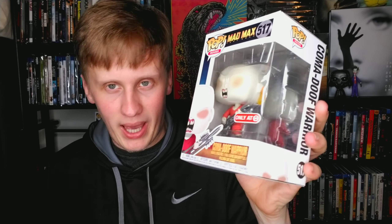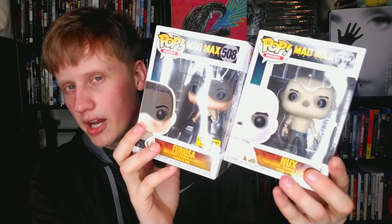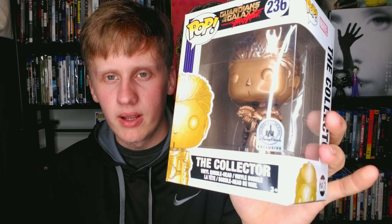Speaking of Mad Max, I have two more pops: Nux and Furiosa — pretty much the main character of the movie. Furiosa is a Hot Topic exclusive — great character. And Nux is a cool character. I want all of the Mad Max pops because I love the film so much; it is easily one of my favorite films of all time. Then I have The Collector — a Disney Parks exclusive. You can only get this at the Disney Parks, or online, which is where I got it.